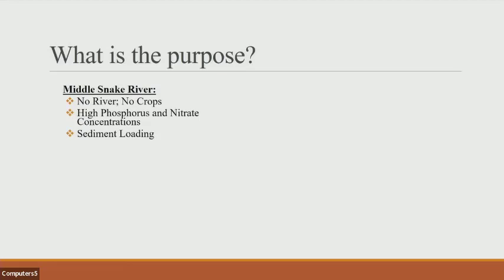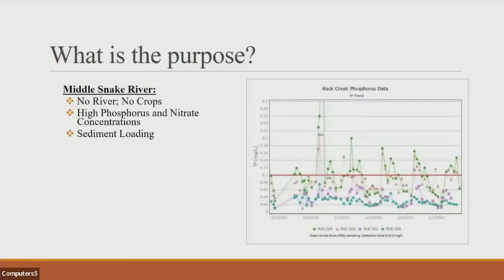We do apply manure as well. In the river, we have high phosphorus and high nitrate concentrations as well as sediment loading. An example of this would be in Rock Creek, a small river that passes through Twin Falls, coming right off the Snake River. This is a DEQ graph taken over a five-year period — a TMDL for total phosphorus — and we've exceeded the limit of 0.1 milligrams per liter quite a few times. So we do have some problems with phosphorus.